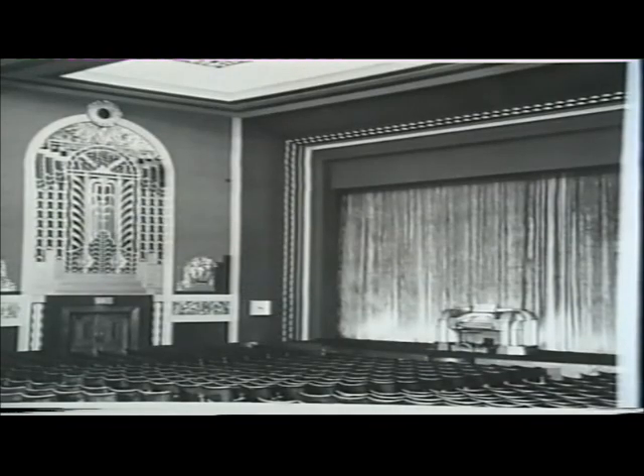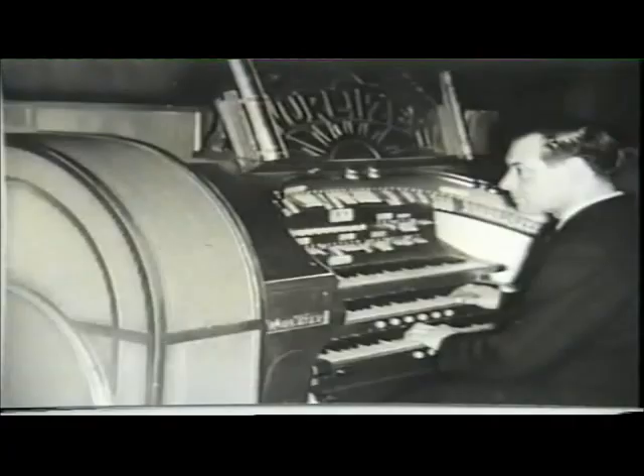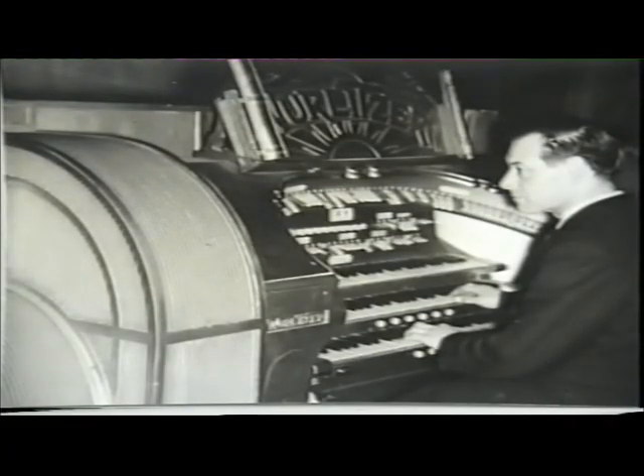He provided 1,980 seats in stalls and circle. The organ was originally a Model F Wollitzer of eight ranks, rebuilt in 1936 with an illuminated console.